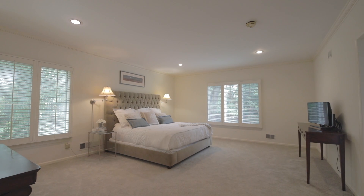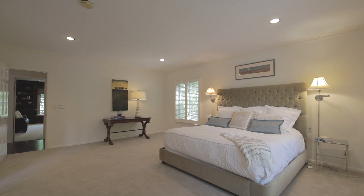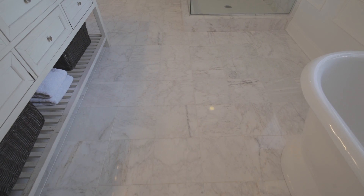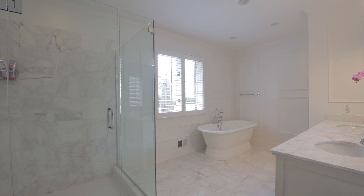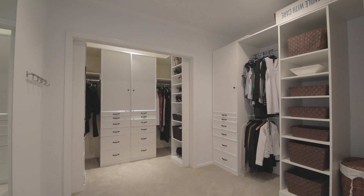The first floor master suite has large south-facing windows giving the room an abundance of natural light. The luxury marble master bath features a double vanity, soaking tub, oversized glass shower, and adjoins a California-style walk-in closet.